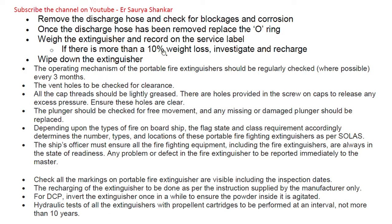Once the discharge hose has been removed, replace the O-ring. Weigh the extinguisher and record it on the service log — if there is more than 10% weight loss, investigate and recharge. Wipe down the extinguisher to clean it. The operating mechanism should be regularly checked where possible every three months. Check vent holes for clearance, and all cap threads should be lightly greased. Holes are provided in the screw-on caps to release any excess pressure — ensure these holes are clear.